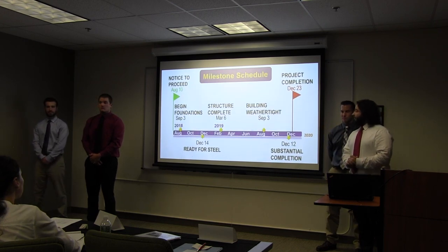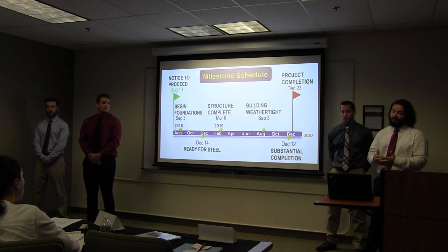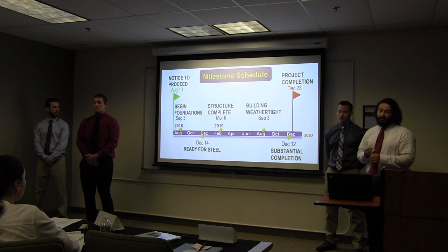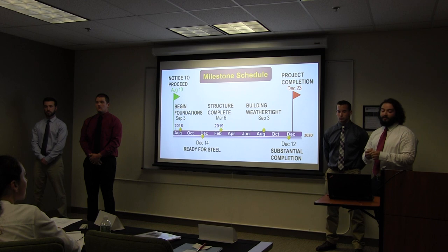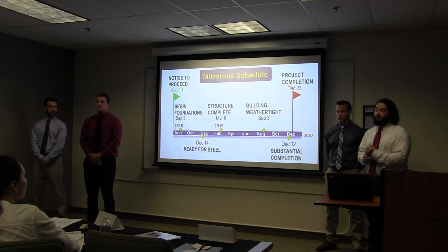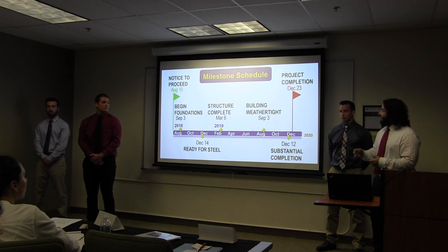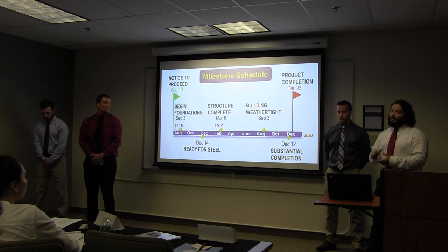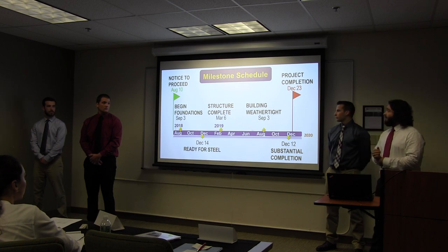Here are our project milestones, which are a core foundation of our pull planning principles. Our major project milestones include our notice to proceed, when we plan to begin foundations, when the foundations will be complete and ready for steel, when the structure will be complete, when our building will be weather tight, when we plan to reach substantial completion and get our certificate of occupancy, and then two weeks later our project will be totally complete on December 23rd of 2019.